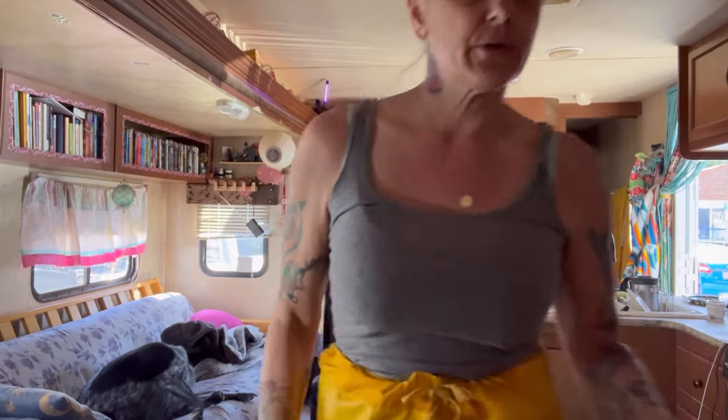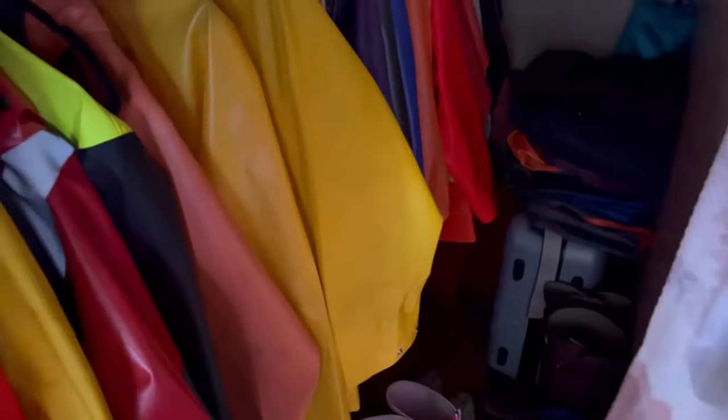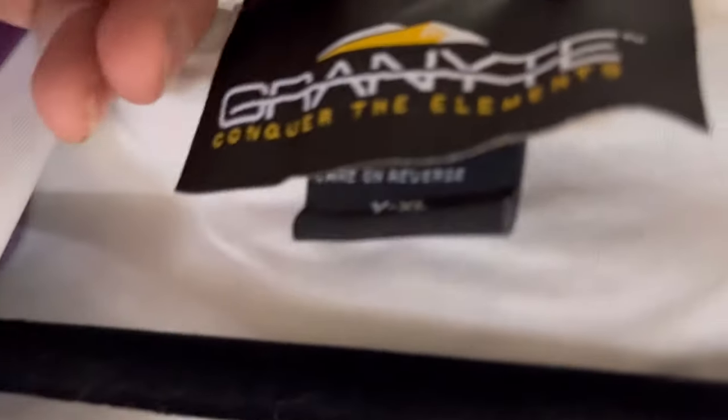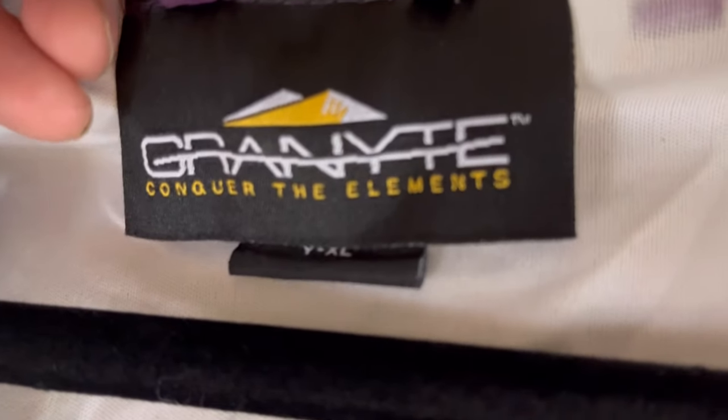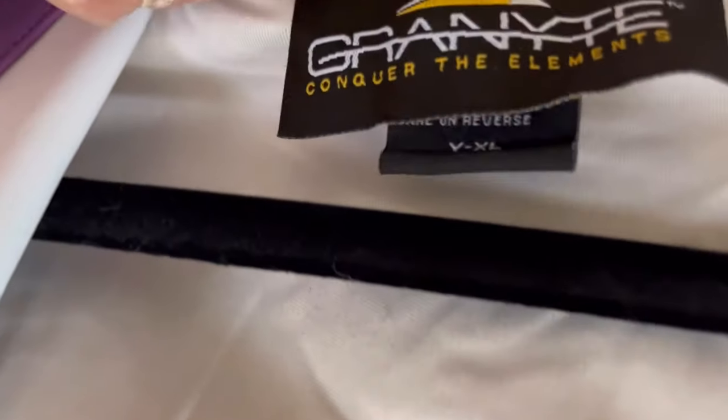Now we're going to go into the closet. I'm going to pull out this other purple thing I got recently. This is Granite Storm Gear — conquer the elements.